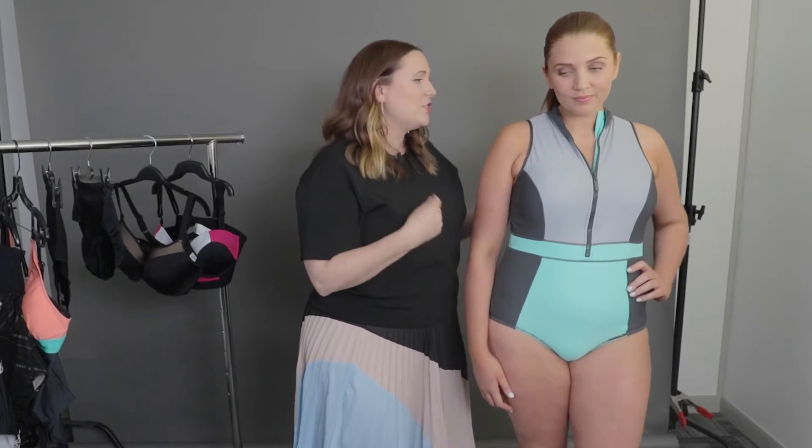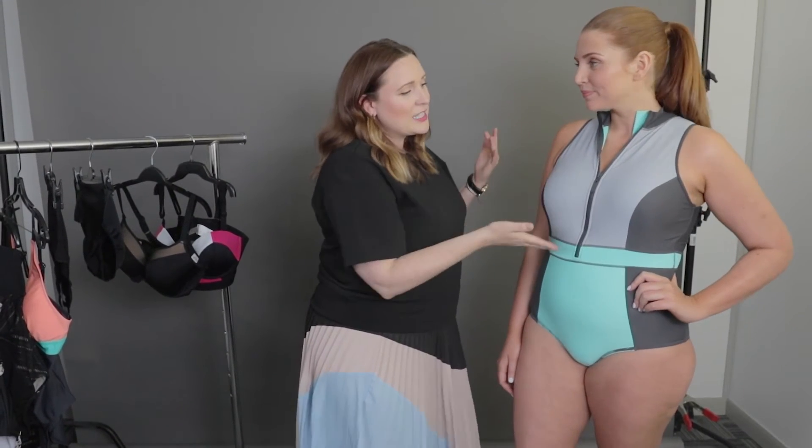It also offers full coverage — you're not getting any straps digging into you. At the back, there's a zipper so you can adjust your cleavage whether you're lounging by the pool or swimming all day and want to keep it zipped up. Really a great option.